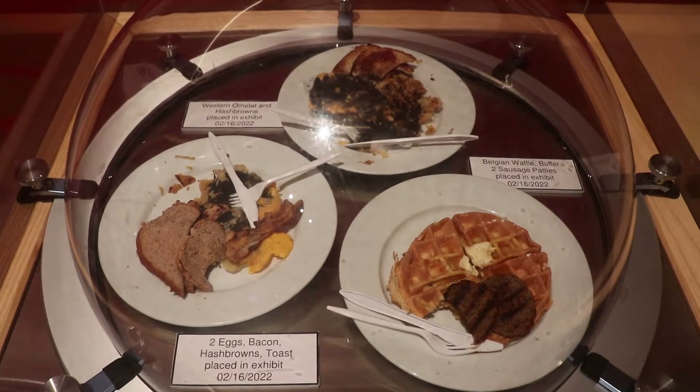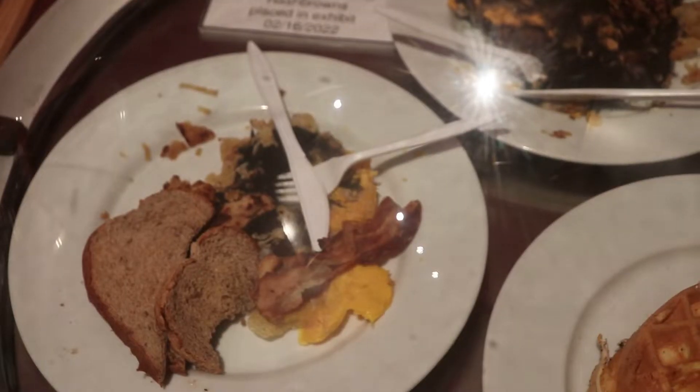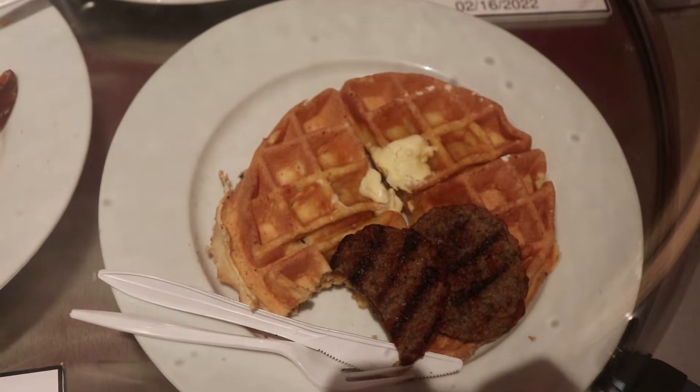These breakfast foods were placed in here three months ago. Over these months, some have decayed more than others, though that waffle and sausage looks fine.